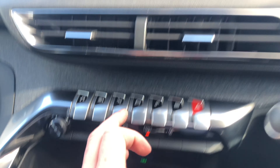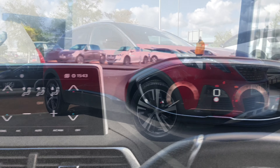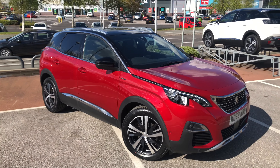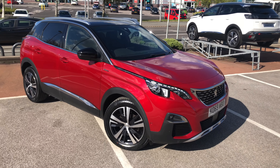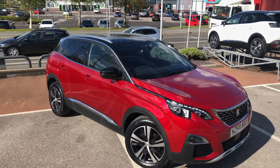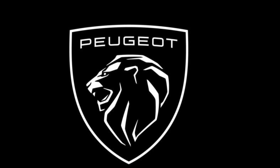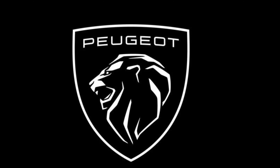You can turn on your front and rear parking sensors and lock the doors with the air circulation button. If you are interested in this Peugeot 3008 GT Line, then please give us a call on 01244 398 600. Thank you and have a great day.